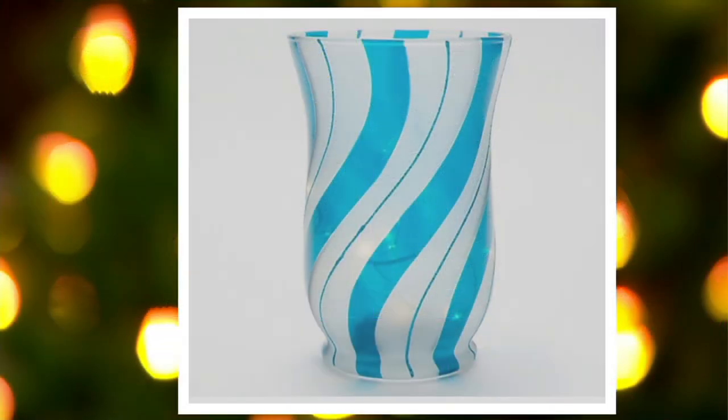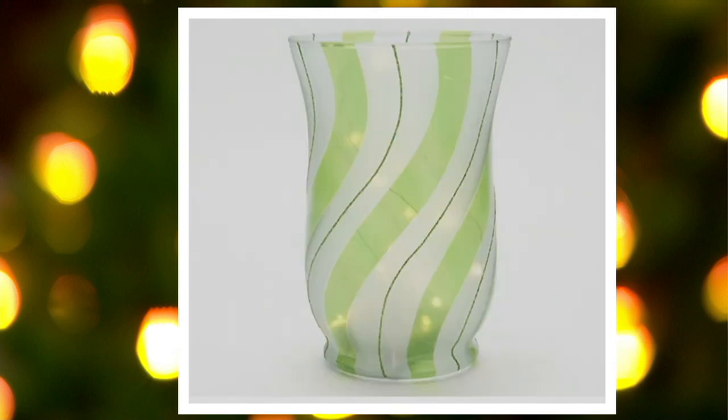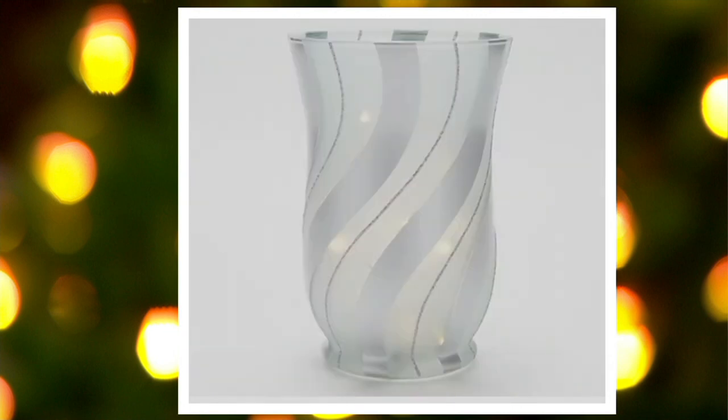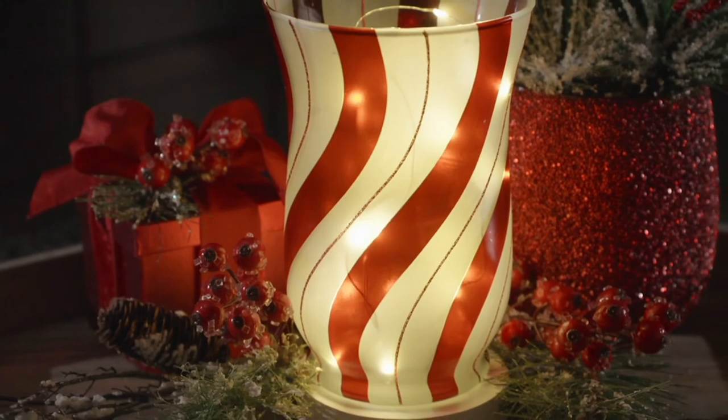Let us know which color you'd like. We have blue, royal, champagne, emerald, green, and silver. The most popular is the classic red — it's that perfect color for Christmas. Remember free shipping and handling. Thank you so much, Megan — great job. Thanks, Leah, I loved being here.